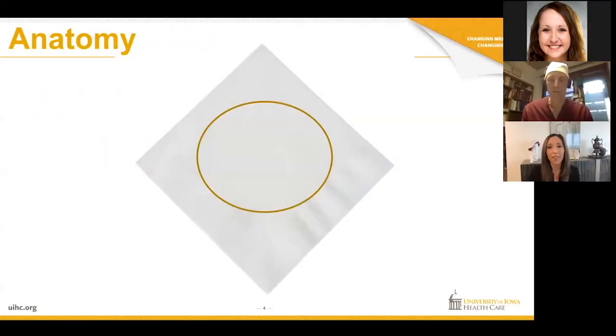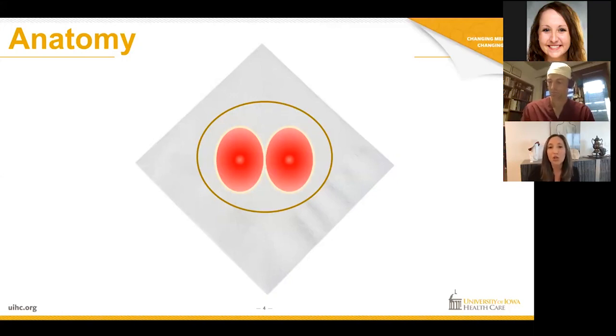Take out that piece of paper or that whiteboard, and we're going to do this cocktail napkin version. Draw an oval or a circle for me. The penis is a very simple organ — no man likes when I say this — but it comprises three tubes: two erectile bodies that fill with blood to get an erection, and the urethra, the tube that you urinate out of.